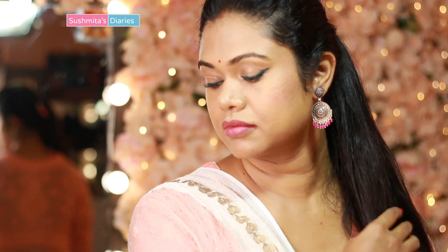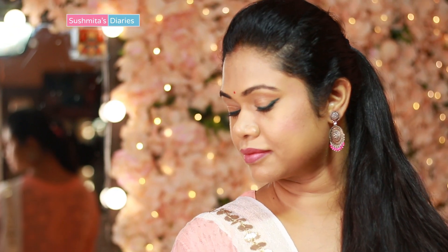Hi everyone, this is Sushwita and welcome back to my channel. Today I will be creating a very simple makeup look that you can wear everyday. In this video we would transform the makeup look from soft to a little bold with some amazing Sugar products — from nice to naughty in a matter of minutes.